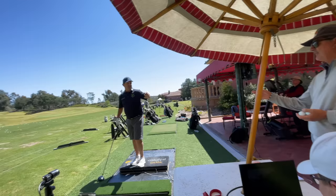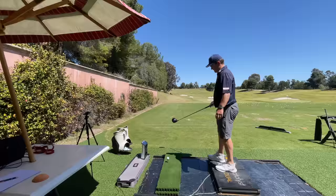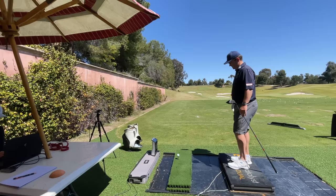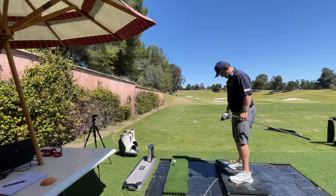Oh, that feels good. That was awesome. I carried 2.98 - those are normalized numbers but pretty close to a real ball. Spin was down. I feel like when I get on grass, I can get after it a little more. Is that 166? There's a fear of falling up there.